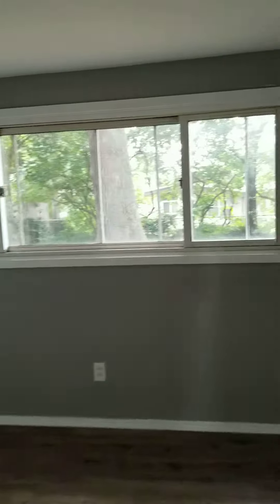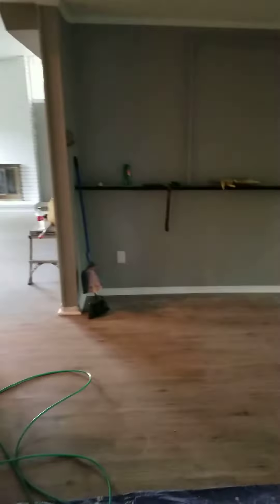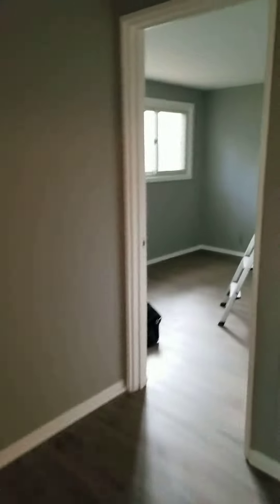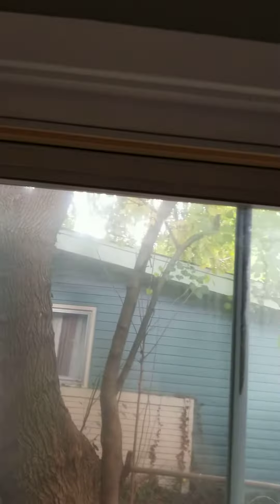But here you can see where we cleaned it — it's much better. There's already a shelf in there. We still need to put blinds up; we need to buy two more. We need six total but only had four, so we need to buy two more blinds.